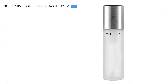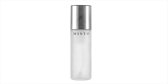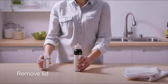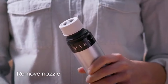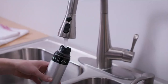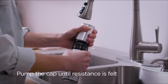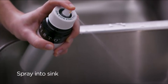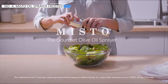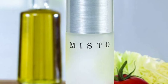Transitioning to the fourth position, the Mista Oil Sprayer Frosted Glass is acknowledged as the most reasonable choice. It's a convenient kitchen tool that offers an alternative to commercial aerosol sprayers without potentially harmful propellants. The sprayer operates with a simple pump-style cap, requiring only two steps: pumping the container and pressing the valve to release the mist. Its versatility stands out — it can be used with oils, vinegars, citrus juices, and even wines like sherry or marsala, making it handy for seasoning salads, adding flavor to grilled meats, or lightly coating pans before cooking.